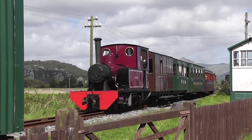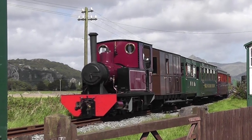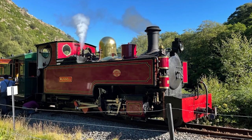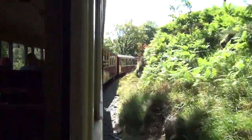Following the ascent, the journey features a captivating descent along the steep hillside, ultimately reaching the picturesque village of Beddgelert nestled in the heart of the national park. Continuing through the splendid ever-changing landscape, the journey culminates in Porthmadog.